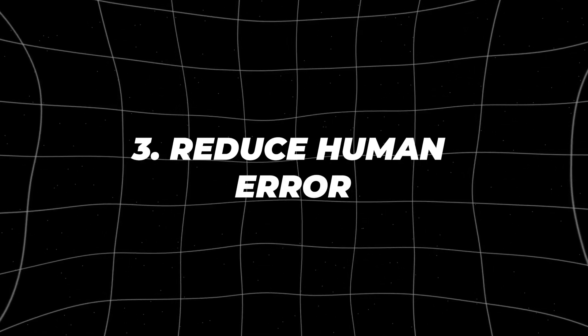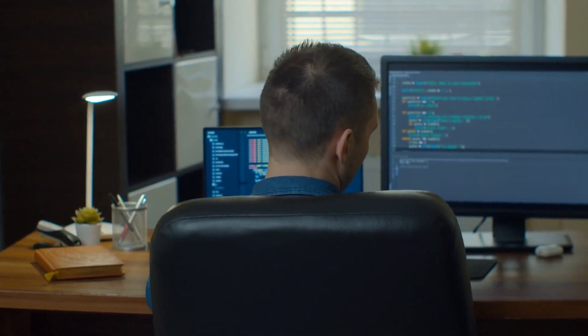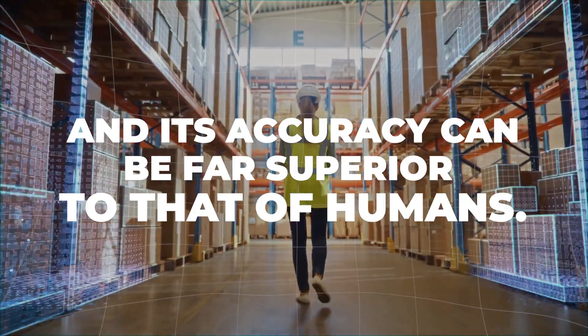Number three: reduce human error. Reducing human error with generative AI is a game changer, especially in industries where precision and accuracy are crucial. After all, humans can make mistakes due to fatigue, distractions, or even simple human error. But generative AI doesn't get tired or distracted, and its accuracy can be far superior to that of humans.